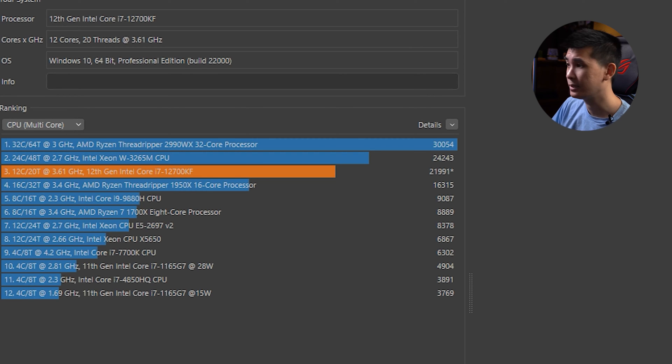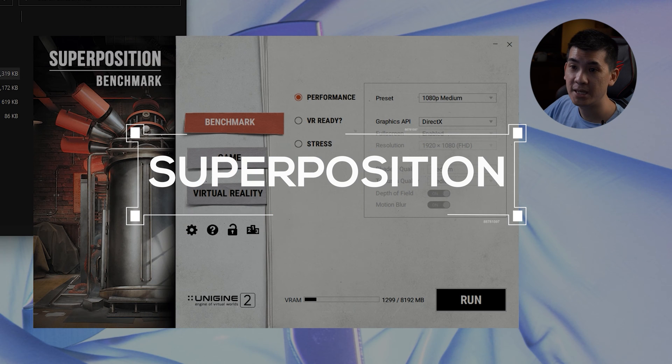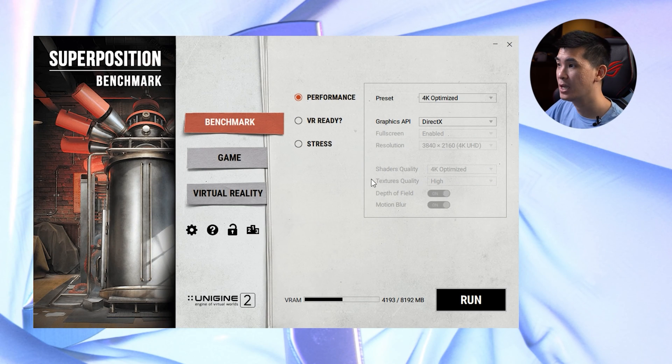We can't really connect this to the internet to compare benchmark scores at this point in time, as this is under embargo at the time of recording. So take these numbers and let us know what you think. The last benchmark we're going to put it through would be Superposition Benchmark, to see how it does in yet another benchmark test. At the 4K Optimized preset, let's see how Superposition really pushes this processor to its limits.